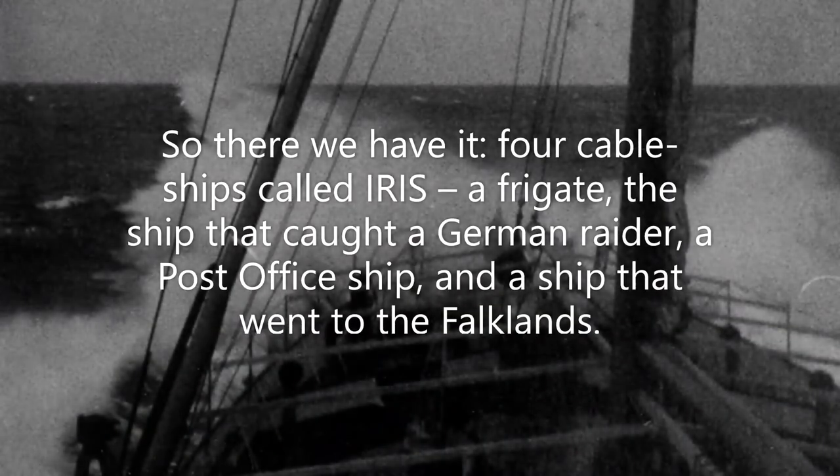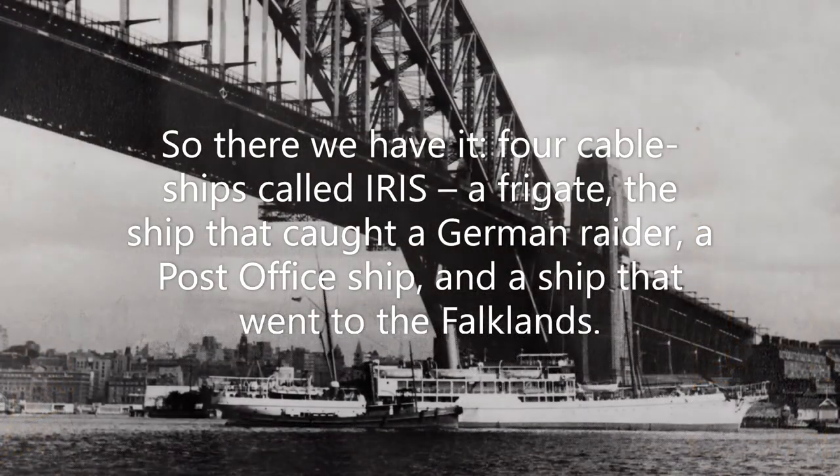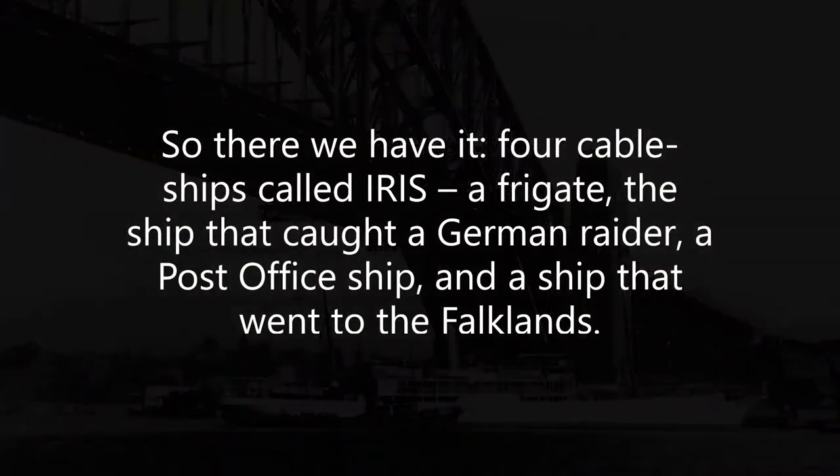So there we have it — four cable ships called Iris: a frigate, the ship that caught a German raider, a post office ship, and a ship that went to the Falklands.